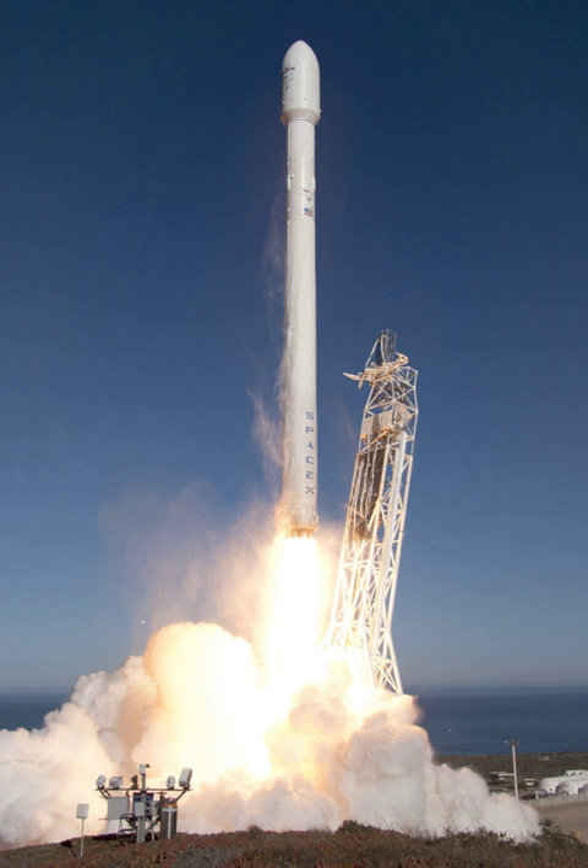Debris from the first stage was subsequently retrieved from the ocean. SpaceX also ran a post-mission test on the second stage. While a number of new capabilities were successfully tested on the September 29, 2013 Cassiope flight, there was an issue with the second stage restart test. The test to reignite the second stage Merlin 1D vacuum engine once the rocket had deployed its primary payload and all of its nanosat secondary payloads was unsuccessful. The engine failed to restart while the second stage was coasting in low Earth orbit.